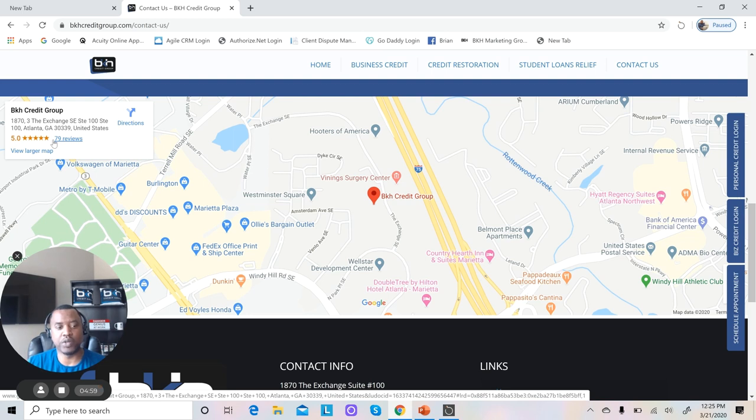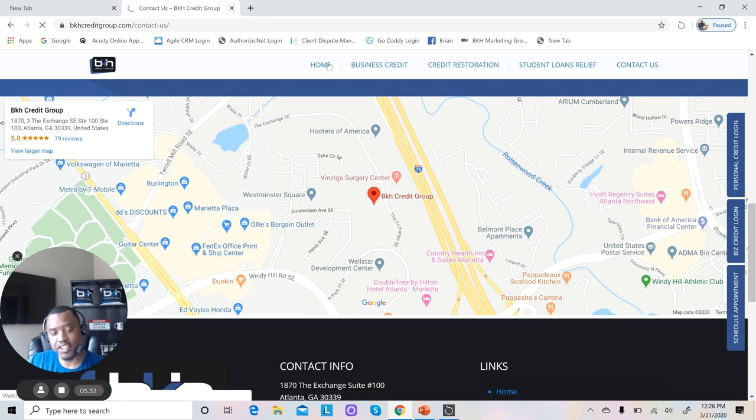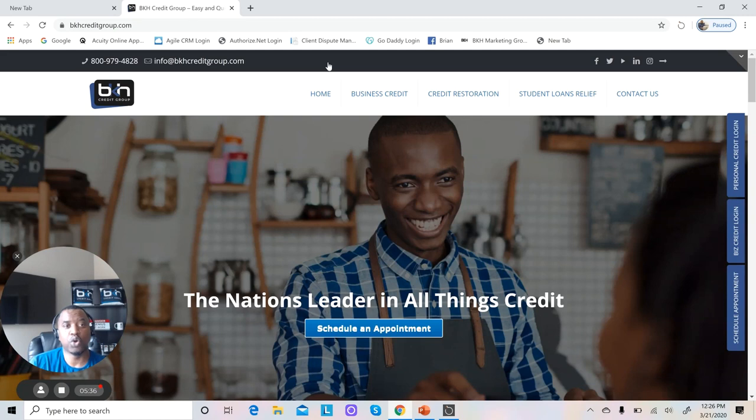These are just some website practices that will really help you establish a strong website presence for your business. These are all services we can help you with, consult you on, or provide directly. All you have to do is reach out to us and we can get you on our calendar to talk about your website or anything else you may have questions about. This is Brian Howard signing out for BKH Credit Group — remember, in order to establish business legitimacy, you must have a professional website with legal disclaimers and terms and conditions listed.